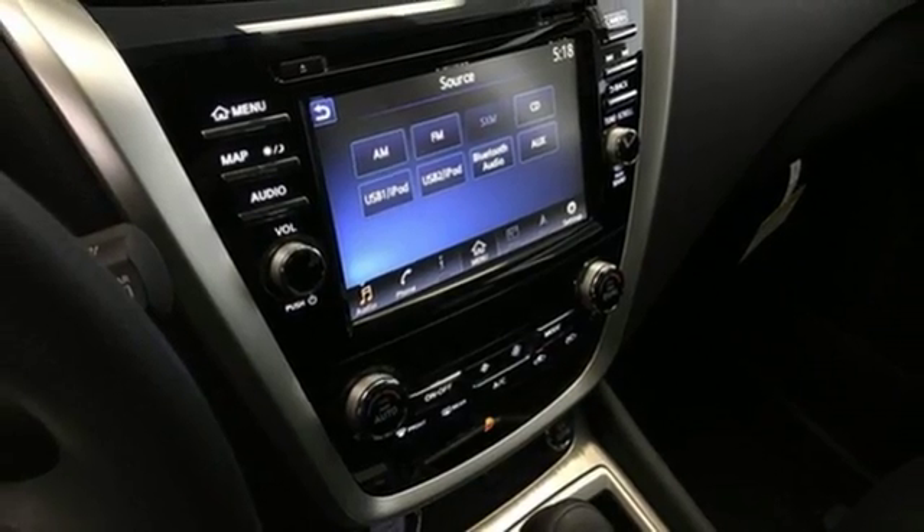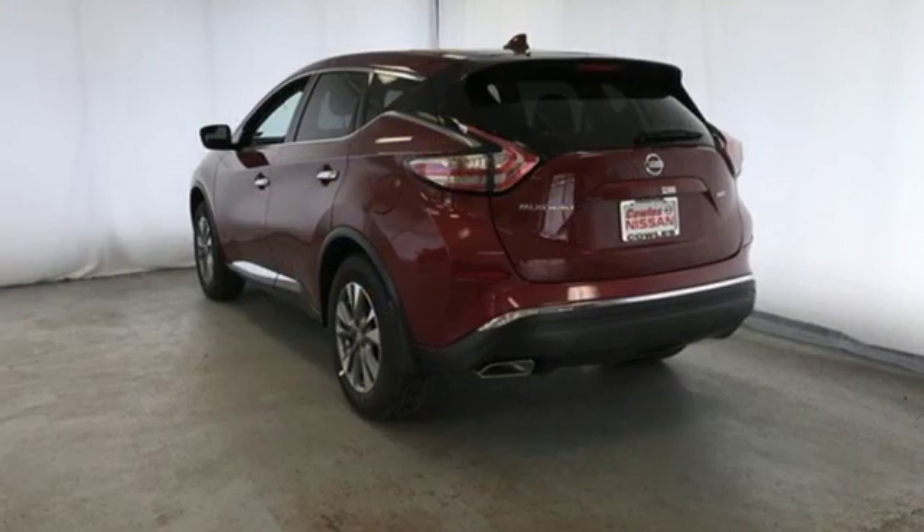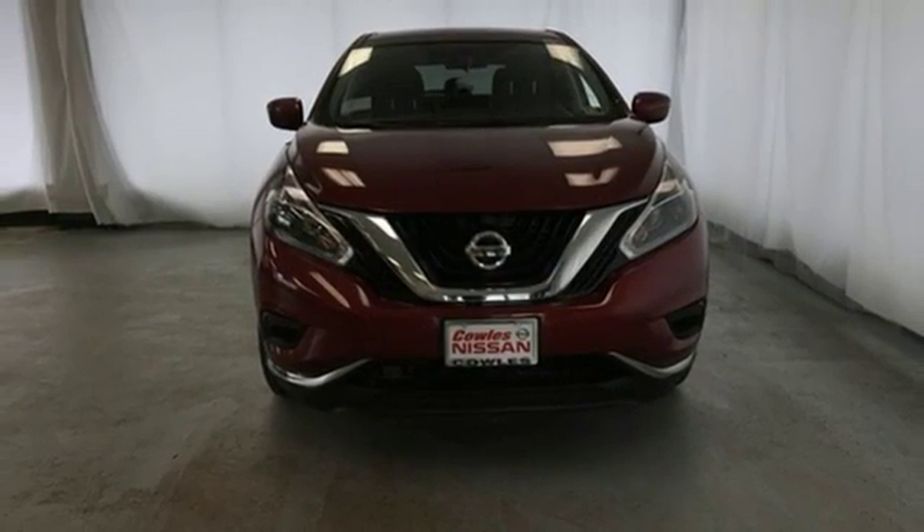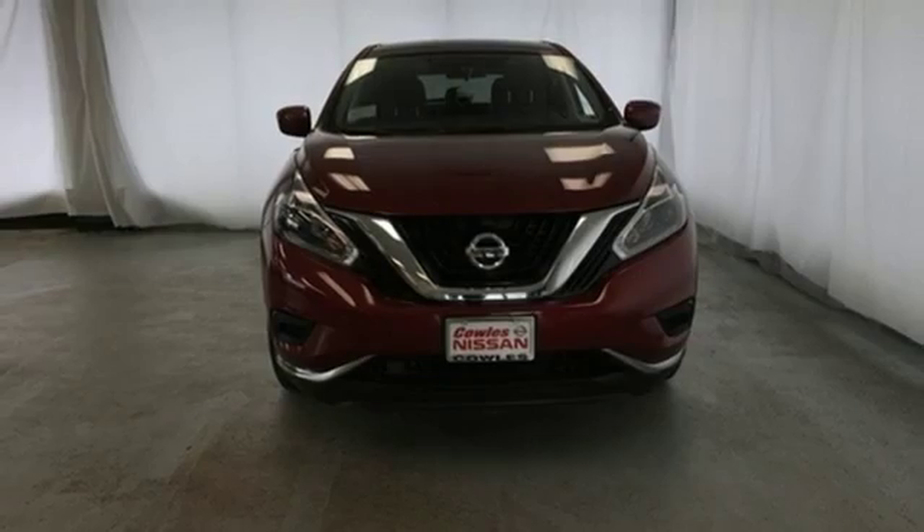Apple CarPlay, Android Auto, Bluetooth wireless audio streaming, aluminum wheels, intelligent key, and continuously variable automatic transmission. Driving is believing. Test drive it today.